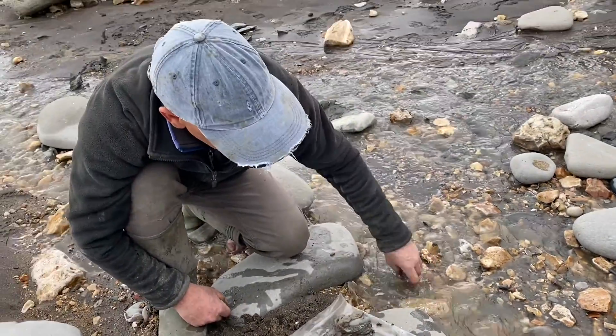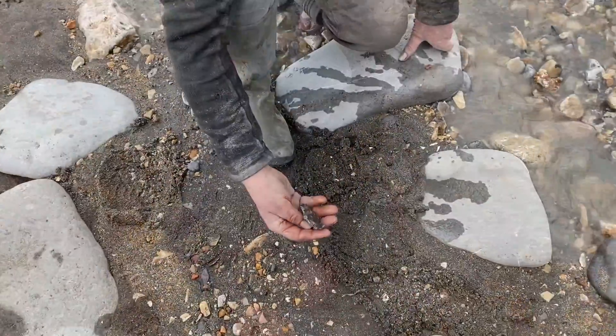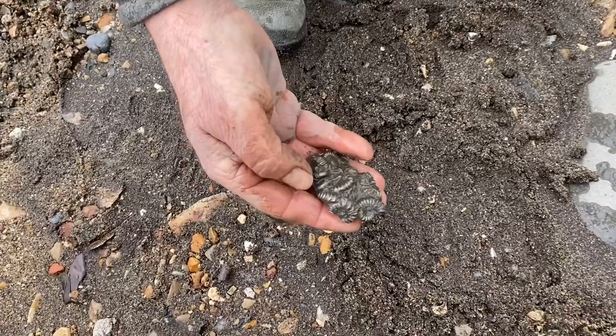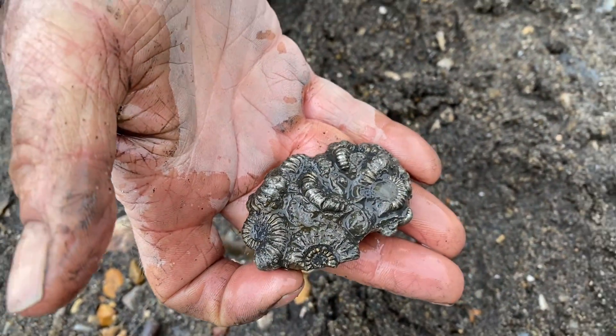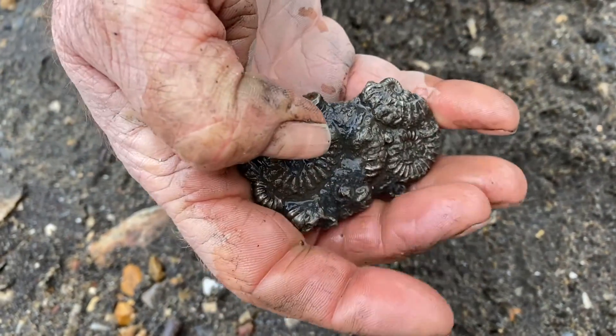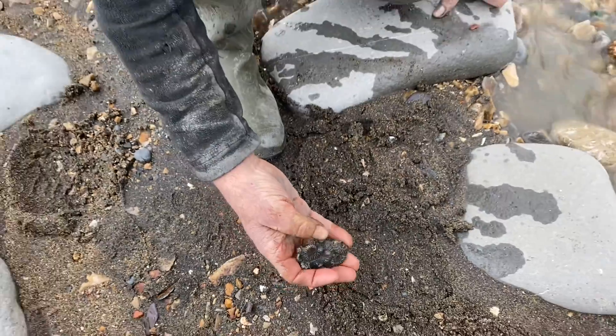Some great finds by Mike Harrison at Mike Harrison Fossils on Instagram. With the attrition of the sand and sea it's really brought up that cluster, and the other side still has ammonites on — look, both sides with the ProMicrocerus ammonites from the Jurassic.